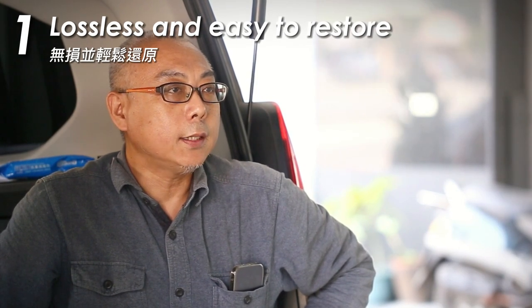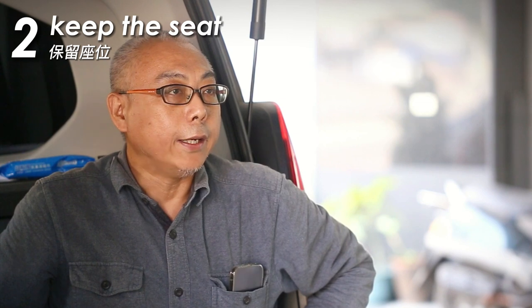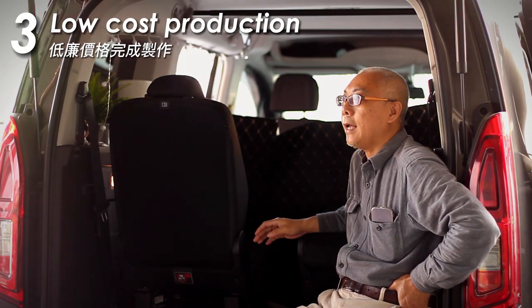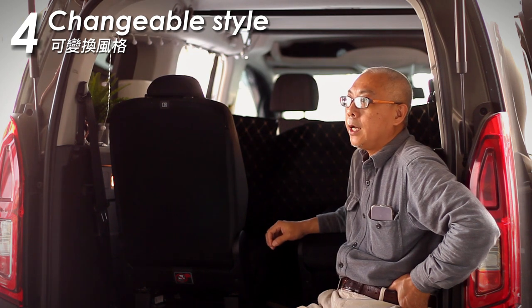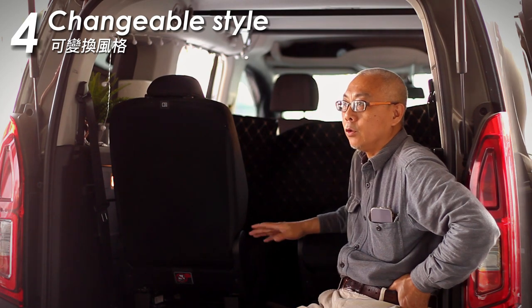Based on these thoughts, I have summarized four principles for modification. First, do not damage the original car equipment, and easily restore it to its original state after modification. Second, preserve passenger seats so that the vehicle can have the functions of carrying passengers, cargo, and leisure at the same time. Third, modifications can be made by amateur enthusiasts with simple tools, without relying on professional skills or equipment. Fourth, have variability and flexibility to generate different modifications according to different moods, needs, styles, and functions.